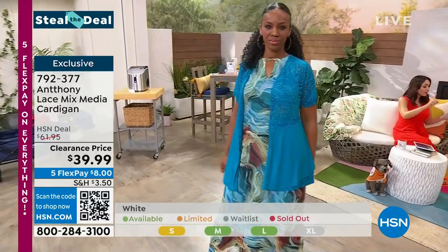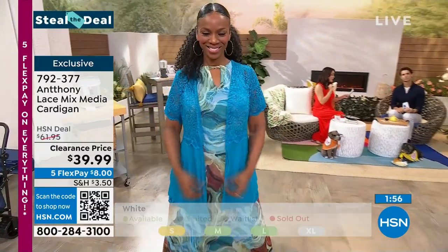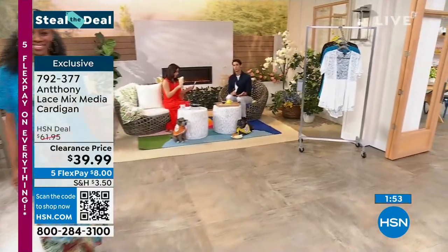We have the white and the black. In the white I only have small through large available, and in the black I have large, extra large, 1X, 2X, and 3X.